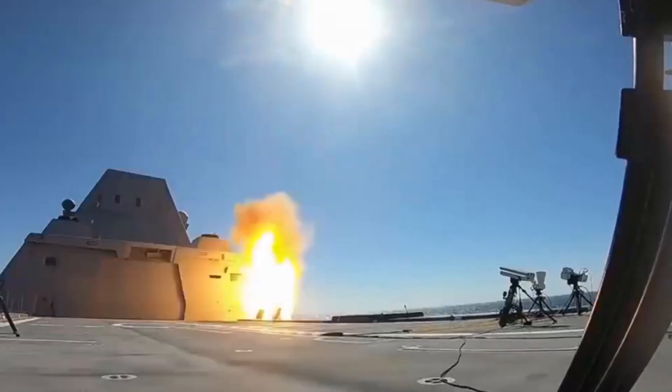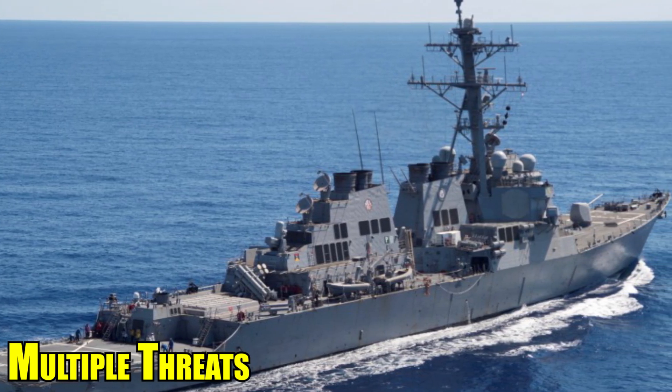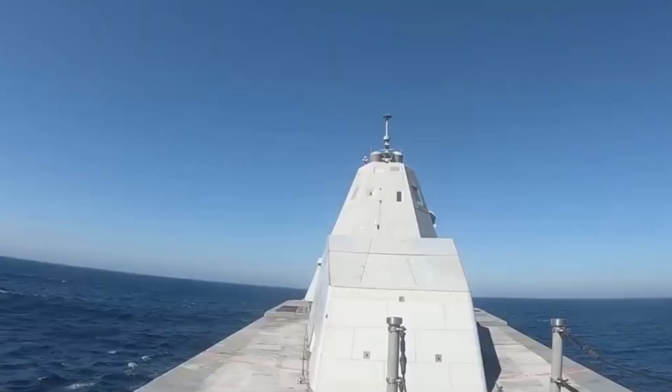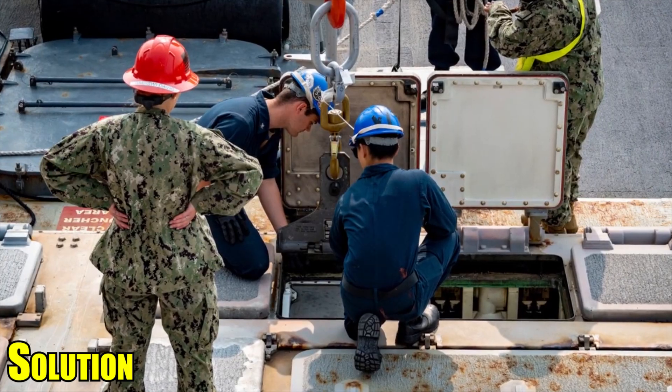This challenge became evident during a real-world scenario in October 2023, where the USS Kearney had to intercept multiple threats, showcasing the potential vulnerability of warships when facing swarm attacks. In this video, we will talk about vertical launch systems, the challenges associated with reloading, and their solutions.